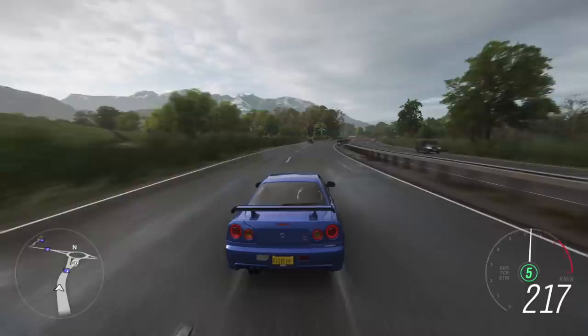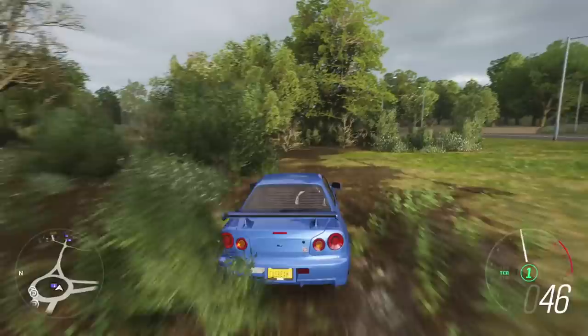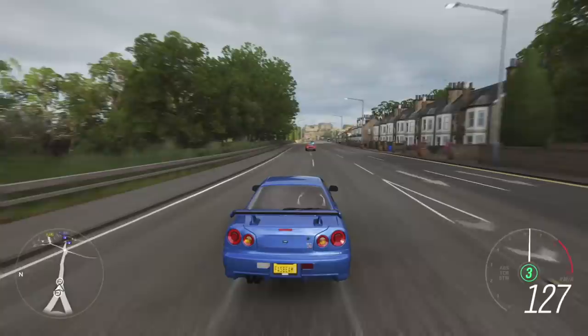This Nissan Skyline R34 GTR V-Spec 2's 2.6-liter motor is an absolute sensation. I don't know how they defy gravity and so many things — making a car which is mind-bogglingly phenomenal. A twin-turbo engine car revving all the way to 8,000 RPM — that is crazy.